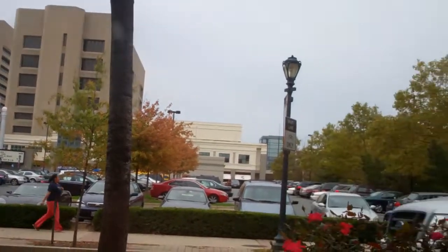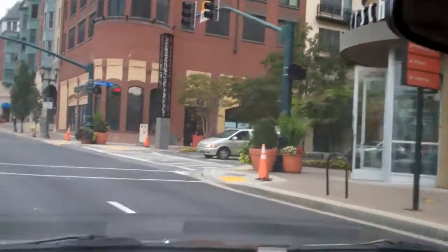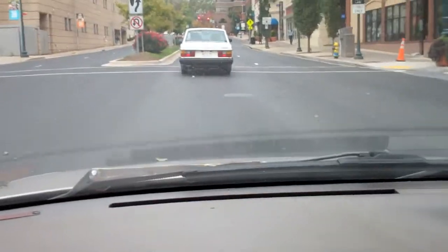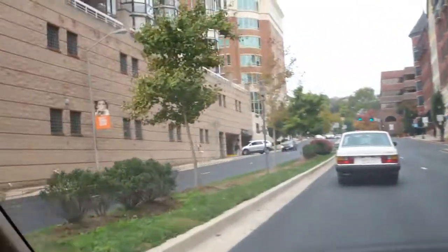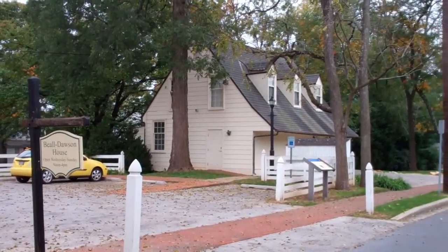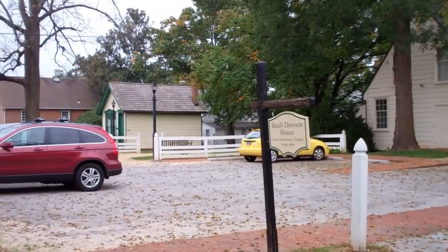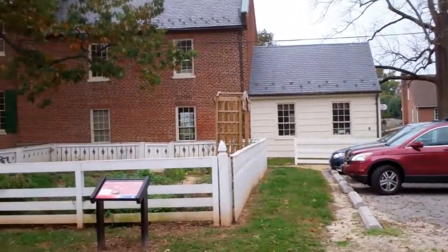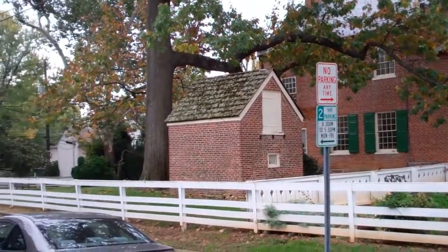It's beautiful downtown Rockville. This is the part of Rockville that I like much better — the old part, the classy part, from way back in the day.